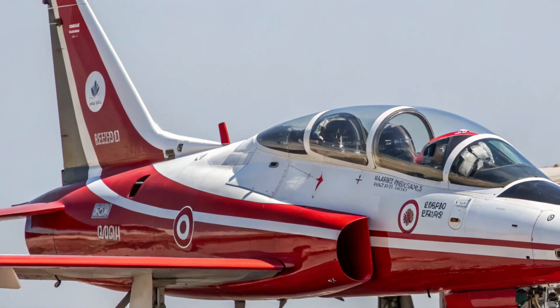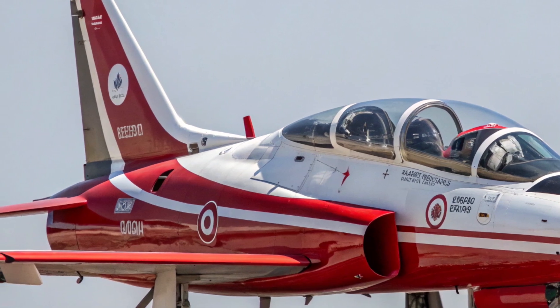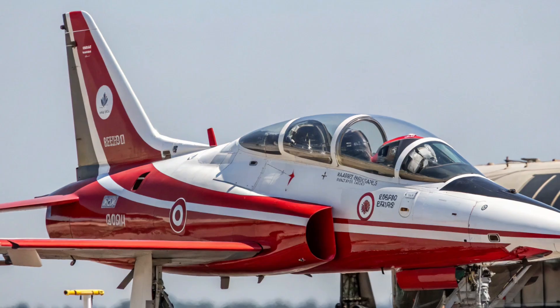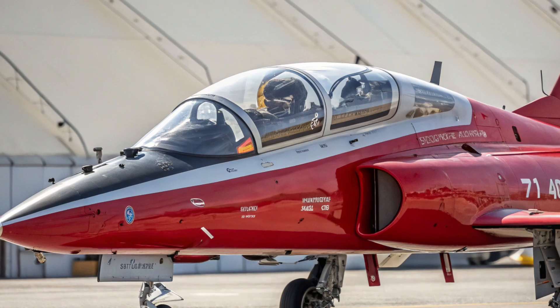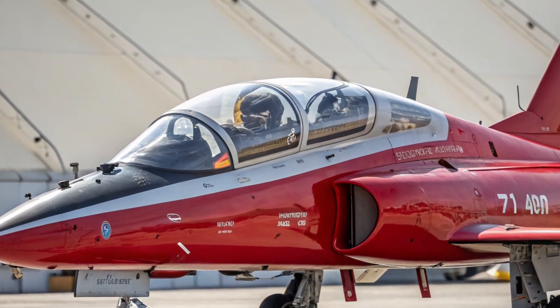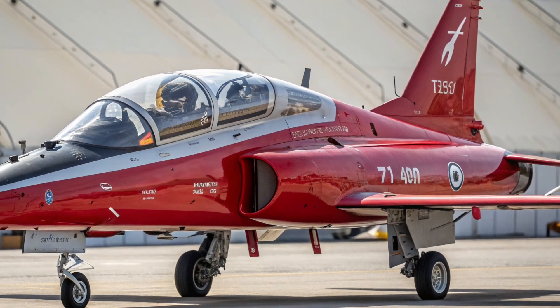From its earliest concept, the T-7A was engineered using an innovative digital design approach that drastically streamlined development. This method reduced production time and enhanced precision, allowing engineers to refine the aircraft's structure, systems, and flight characteristics with unprecedented accuracy before the first prototype even took flight.